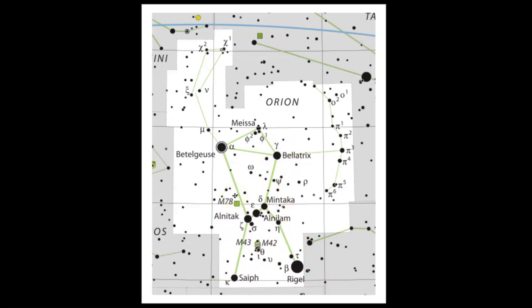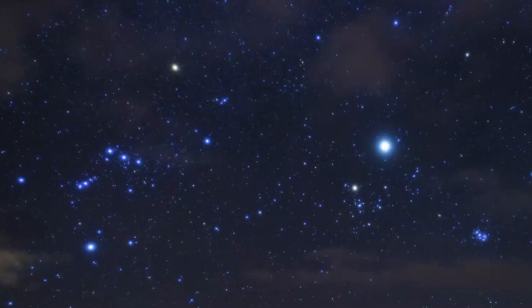The radiant for this meteor shower is right in this area above Betelgeuse. I've got a few more photos to share with you just so you can learn how to find Orion. Hopefully you can see it on the left side of the photo right here. You can use the belt stars to help aim you towards Taurus and then here of course are the Pleiades.